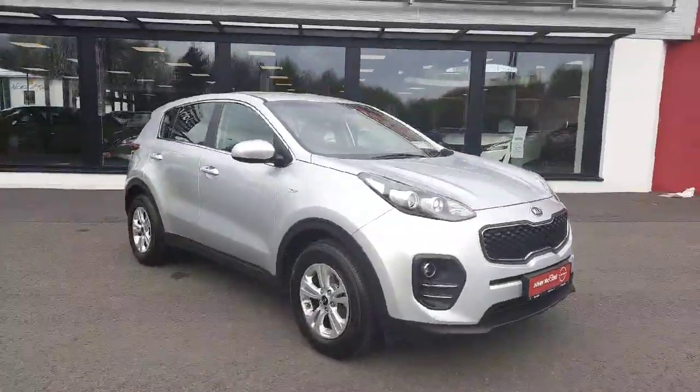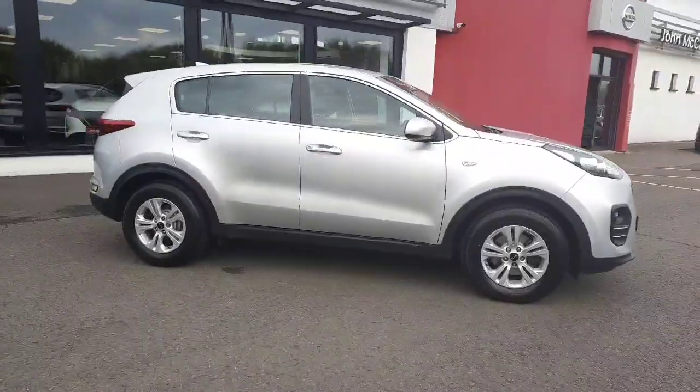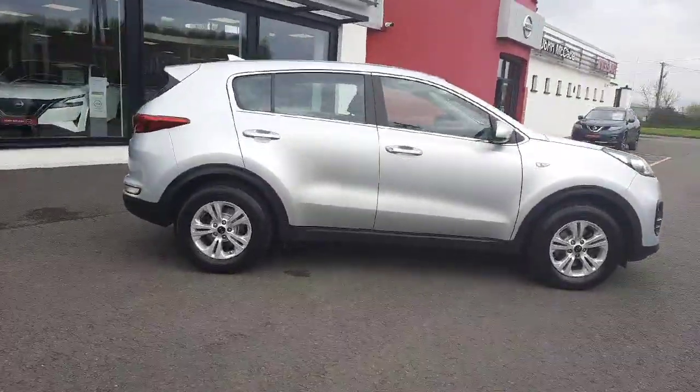Hi, Barry here at John McCabe Nissan in Dundalk. Today I'm going to present to you the 2016 Kia Sportage diesel model. It's an ISG2 model.